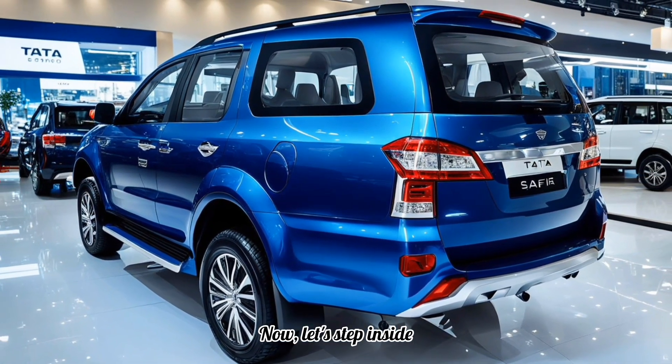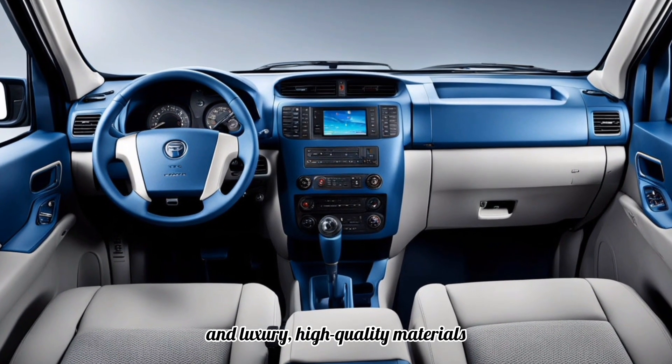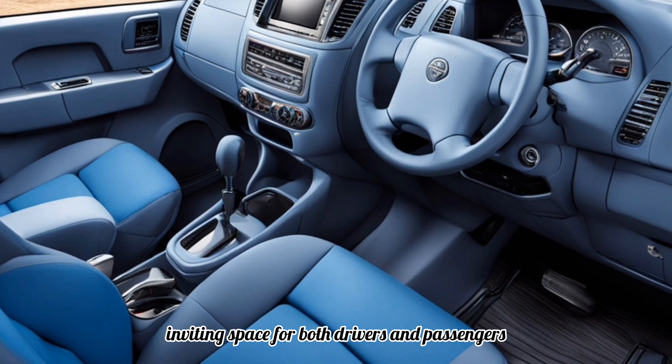Let's step inside. The 2025 Safari is all about comfort and luxury — high-quality materials, spacious seating for up to seven, and a tech-forward dashboard make this an inviting space for both drivers and passengers.